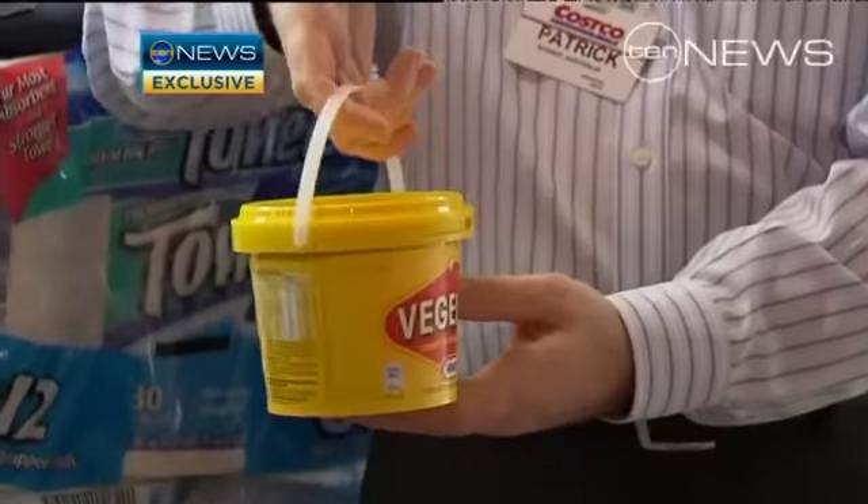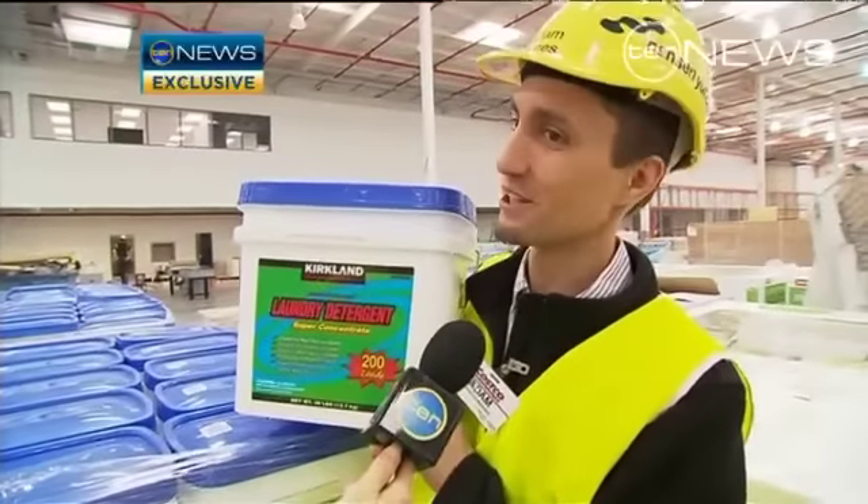And of course, just about everything is bigger. It's kind of a workout — you shop at Costco, you don't really need a gym membership.